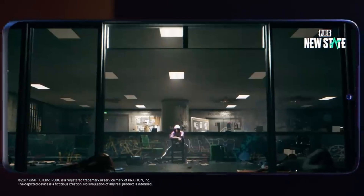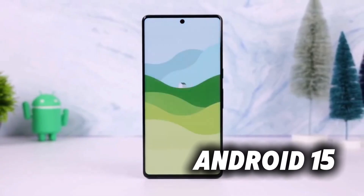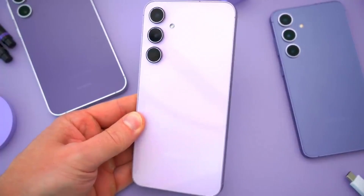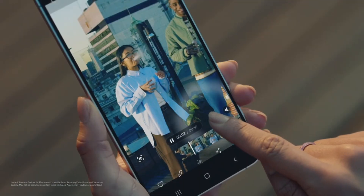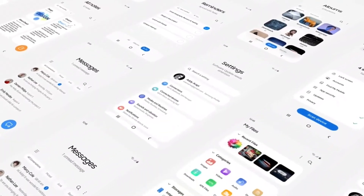Geekbench didn't give away too much about the Galaxy A56, but it did confirm that the phone was tested running Android 15. So it's pretty likely that the A56 will hit the market next year with One UI 7 on top of Android 15, right out of the box.